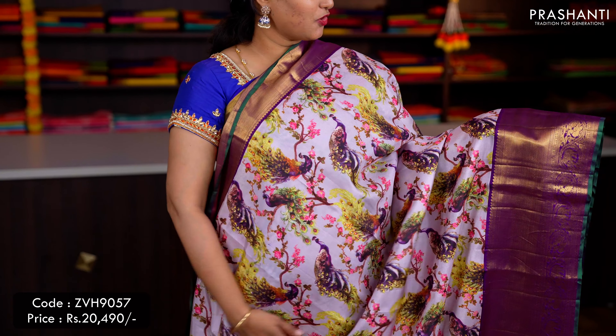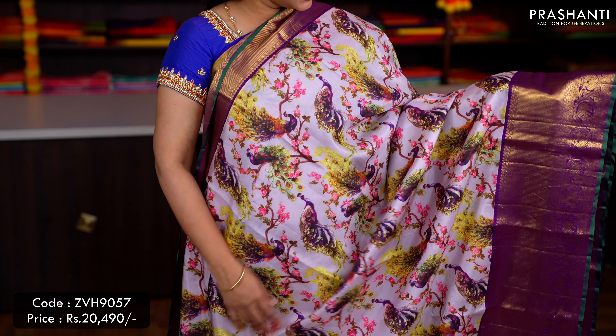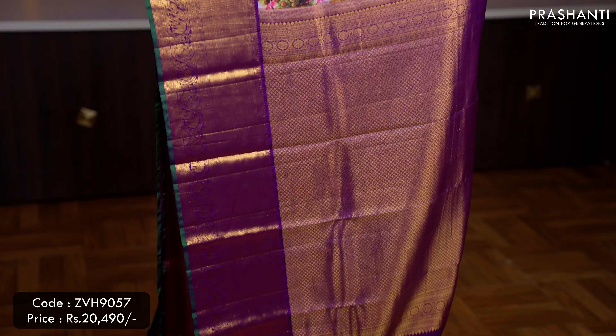Lavender with purple — another beautiful saree with short and long Korvai Kanjivaram borders along with peacock and floral digital prints in the body, a rich contrast pallu — that's the pallu — and a plain blouse in purple, priced at ₹20,490.